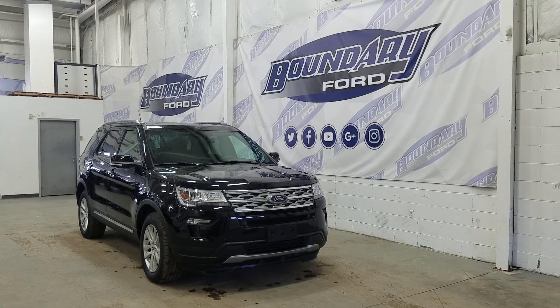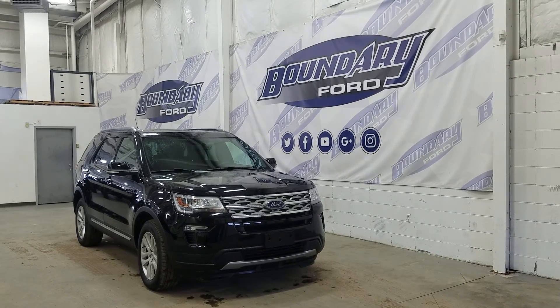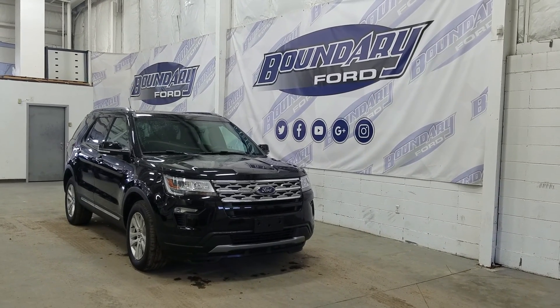Over at this side we have our 18-inch aluminum wheels wrapped in Michelin tires, as well as color match mirror caps and color match door handles. We also have privacy tinted windows at the rear, and on top we have our roof rails, dual panel moonroof, and this Explorer also comes with remote start.